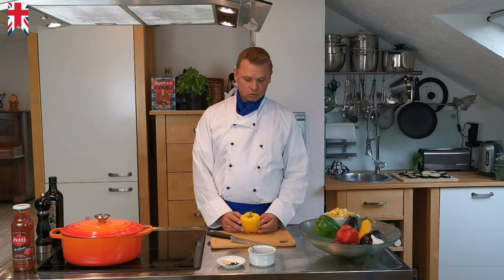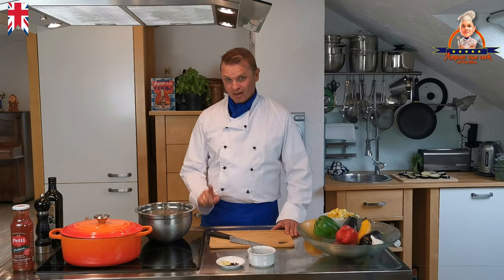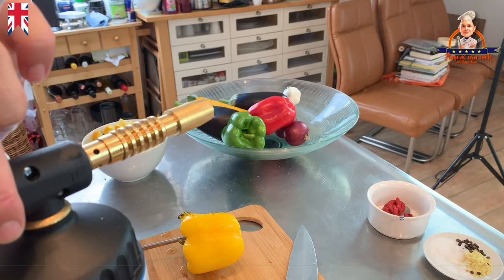Now we have to prepare the peppers. Personally, I think the Ratatouille will taste much better if the peppers are skinned, because the skin is difficult to digest. There are different methods to skin the peppers — the pepper is either roasted on the stove or in the oven, and then the peppers have to be cooled in iced water. I have already prepared some iced water for that. However, the oven method does not work for me. That's why — kids, please look away now, don't try this at home — I have the ultimate secret weapon: a blowtorch from the hardware store.